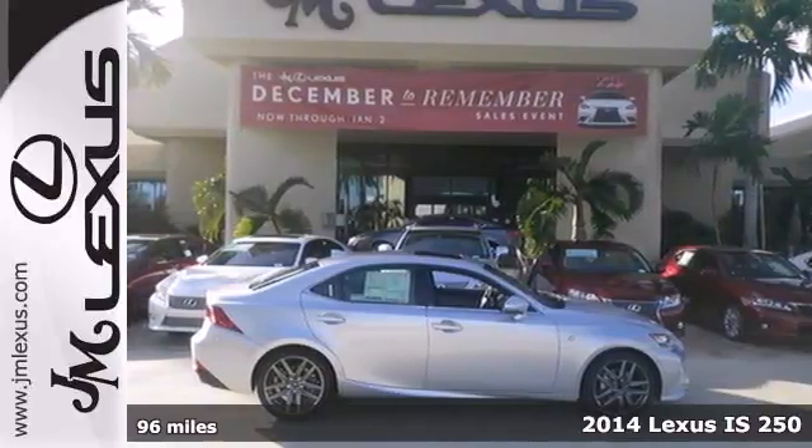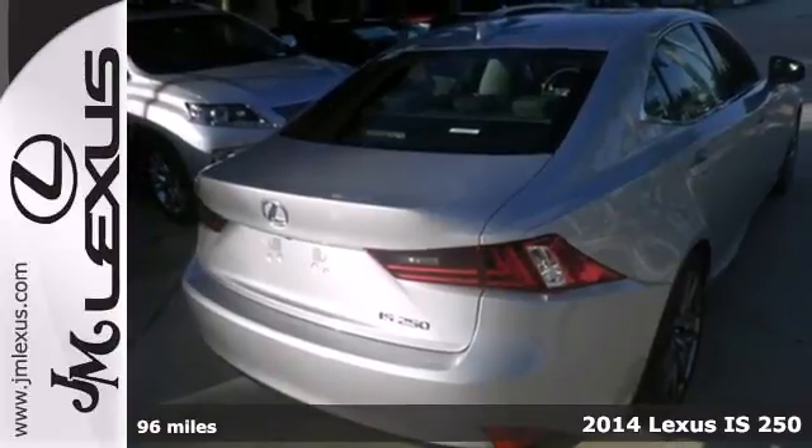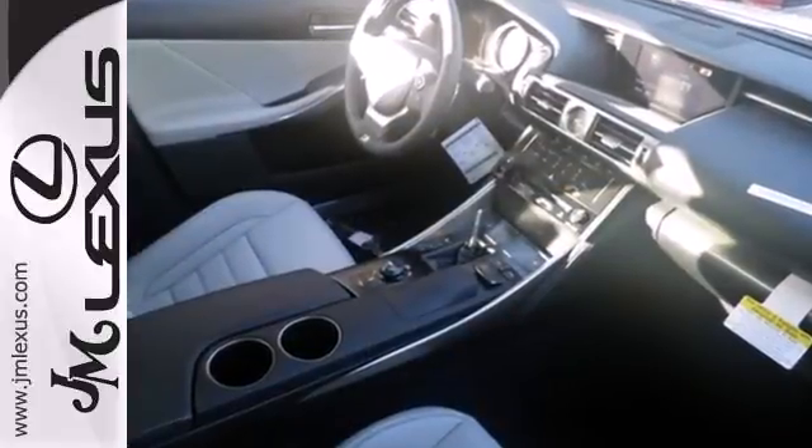Here's a 2014 Lexus IS. This luxury sports sedan has a rich interior with a number of practical improvements. Inside it includes climate control, a garage door transmitter, power seats, and a power moonroof.